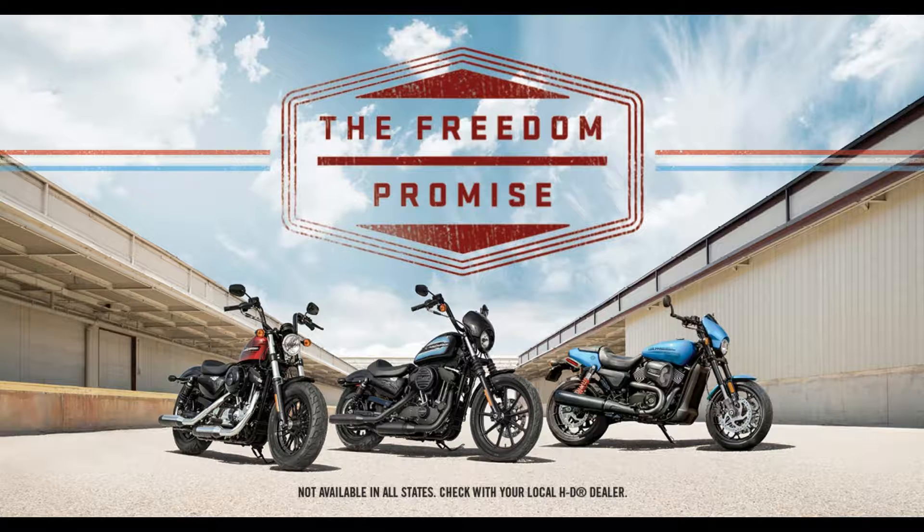Get a 1200 Sportster decked out and customized for under $10,000 and take advantage of the Leave No Free Spirit Behind policy. Come on out to J&L Harley-Davidson, talk to one of my sales associates. We'll get you on a bike.